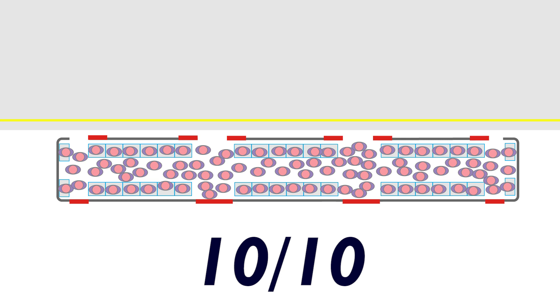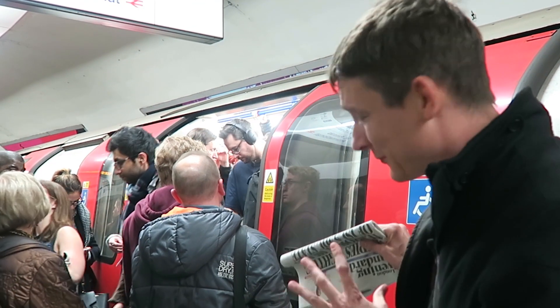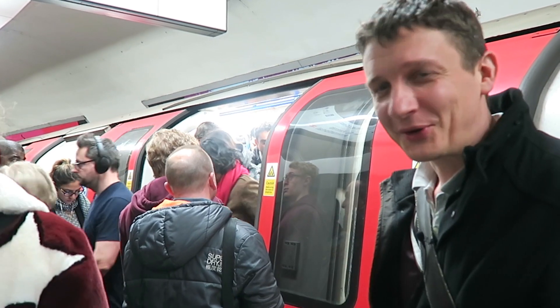But having said that, is there even one more level beyond a 10? I've just thought of a possible number 11: what if it's so full you can't even get on in the first place?